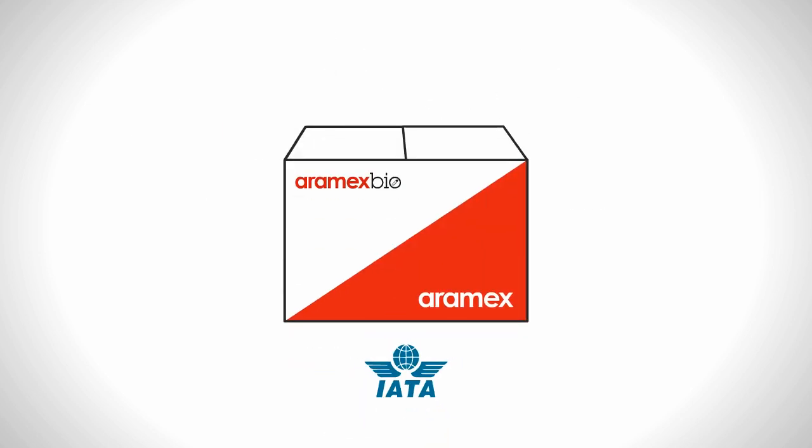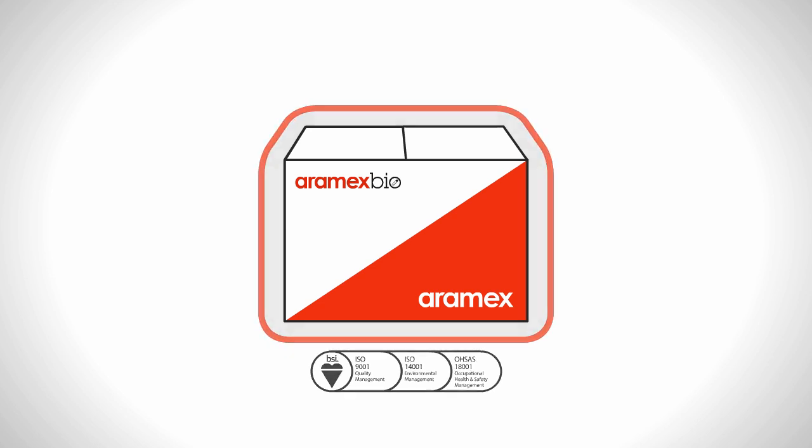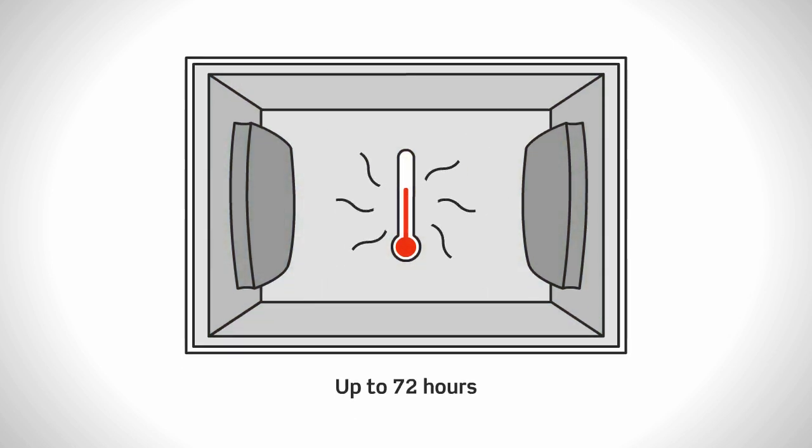Aramex Bio complies with IATA's international regulations and caters to contents that may be infectious or non-hazardous. Aramex Bio comes with special packaging and cooling materials that maintain inner temperatures of samples at either freezing, cold, or ambient levels for up to 72 hours.